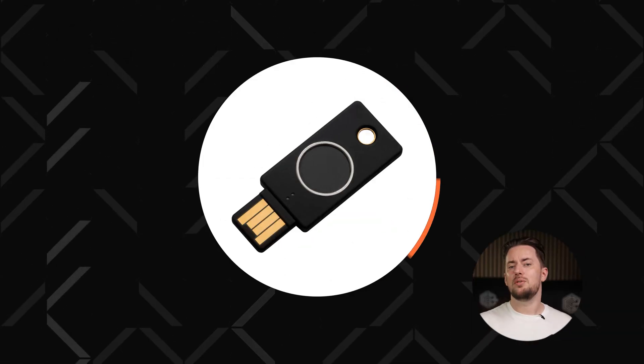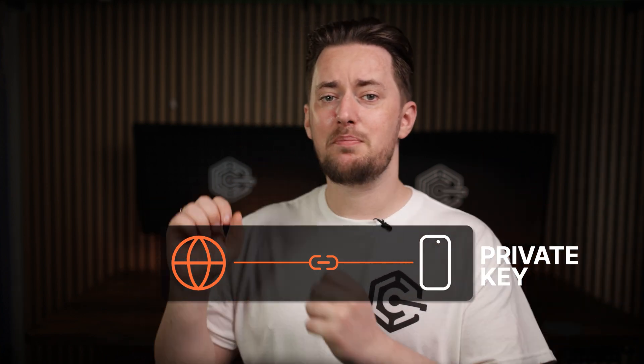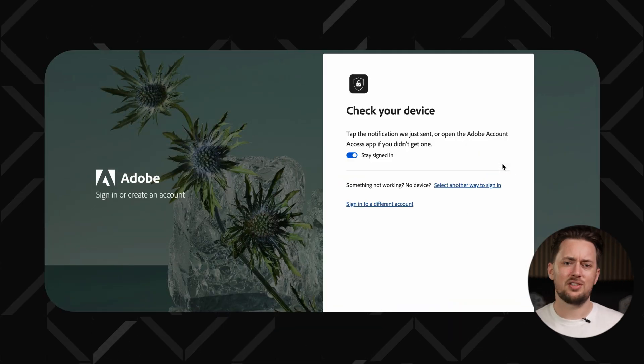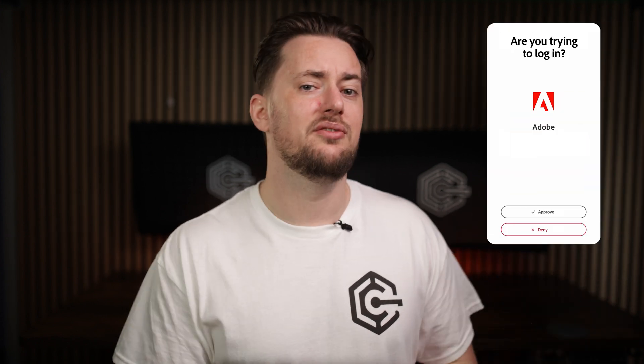Some people also use those little USB thingies that can plug into your computer. But how do passkeys work? Your device generates two mathematically linked keys — a private one that stays on your device and a public one for the website. When you want to log into a website, it sends a challenge, a random piece of data, asking your phone to prove your identity. Your phone then asks you to confirm your identity, and this unlocks the private key. Then your phone sends back a response confirming that you're legit.